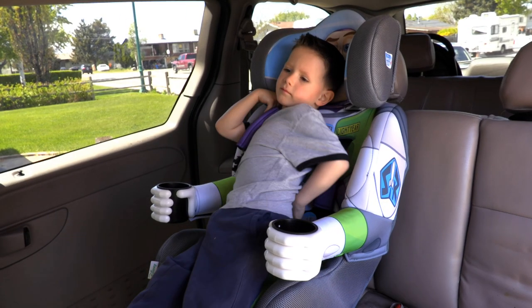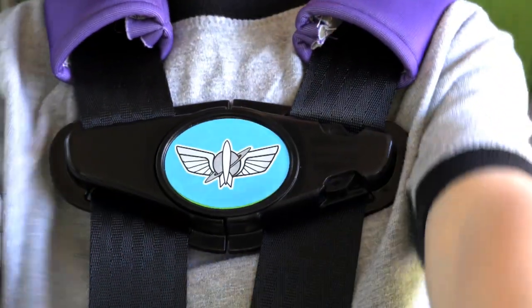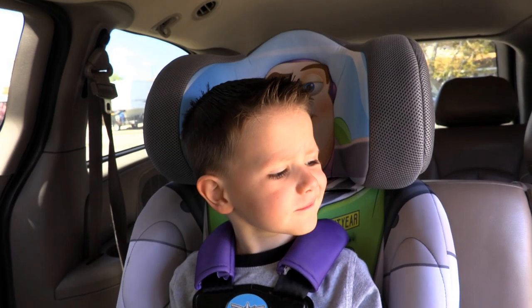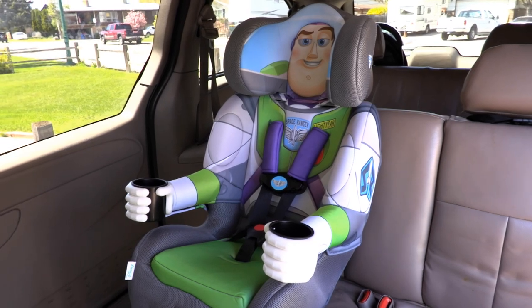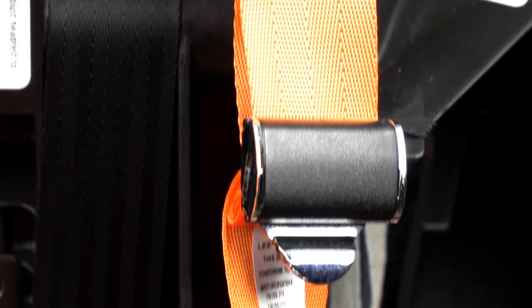In fact, Kids Embrace car seats meet and exceed the FMVSS 213 car seat standard, and was named the Best Bet Booster from the Institute for Highway Safety. Kids Embrace has amazing new innovations, as they now equip all of their harness booster seats with a bright orange latch system, making it easy for parents to locate and secure these very important components.